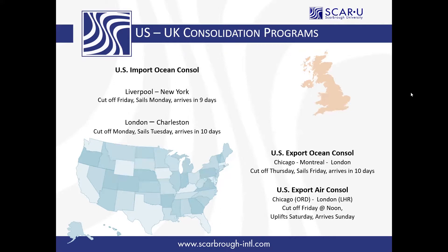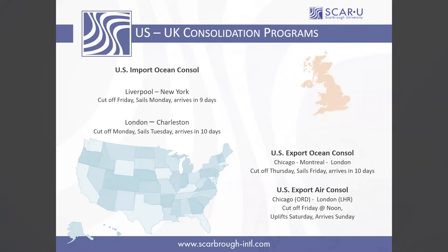We build our own pallet, which has a guaranteed uplift with American Airlines, so what that means is that if there's a flight, we're definitely getting on it. With the Sunday arrival into Heathrow, we can get deliveries to most of England on that following Monday, which again is a very quick and reliable service.